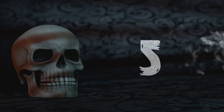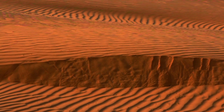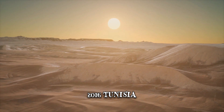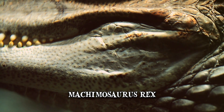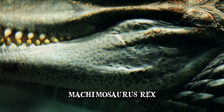Number 5: Machimosaurus Rex. It's quite incredible to think that the Sahara, one of the world's hottest, driest, and emptiest places, was once teeming with marine life. In 2016, a site in Tunisia revealed the skeleton of a terrifying creature which they dubbed Machimosaurus Rex, an apex predator at a time when the area was a lagoon facing the ocean.